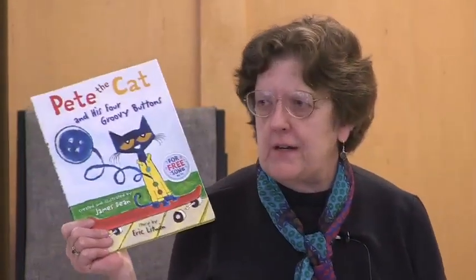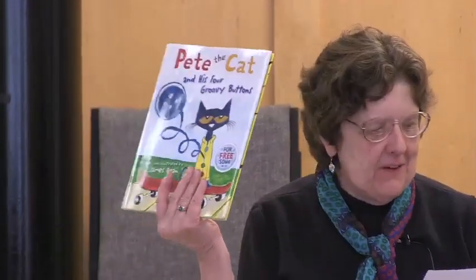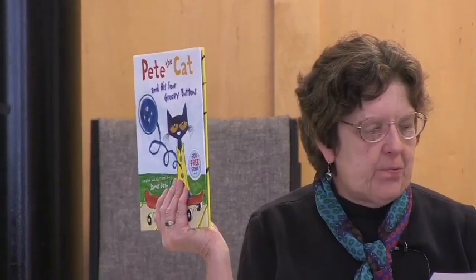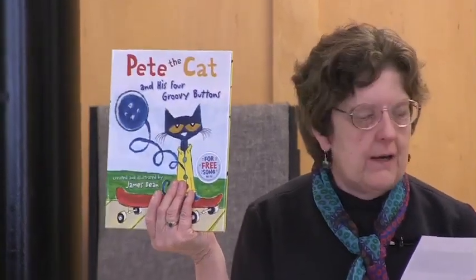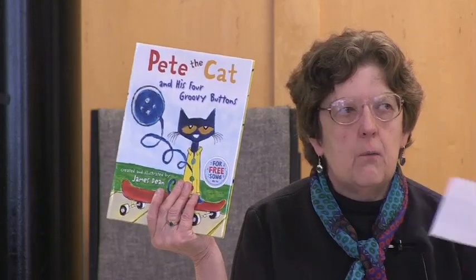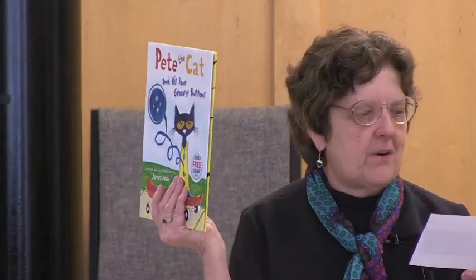Pete the Cat — a very popular series. This will be as popular as the others since it is perfect for storytimes to sing, to read, and to do the math. Pete has four groovy buttons which pop off one after the other, but he doesn't cry. Buttons come and buttons go. When the fourth one popped off, not to worry — he still had one. What was it? His belly button. There is a recording of the song on the HarperCollins website, which you can download.